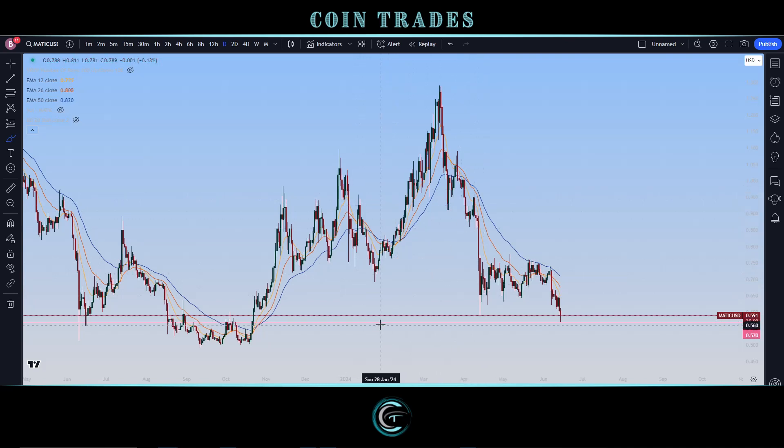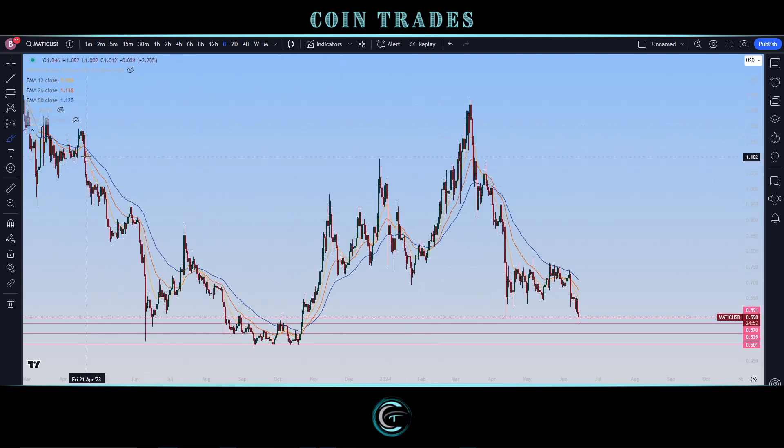Looking at the support levels: we have support coming in right at $0.591 — so 59.1 cents. Next below that would be 57 cents, and then plenty of supports below that. Following that, we would be looking at a very big support point coming in right at 53.9 cents, effectively the 54 cent mark. And then lastly, we would be looking all the way to the downside at the 50 cents psychological mark. We do have plenty of supports to the downside.